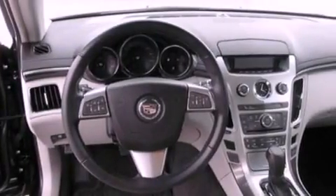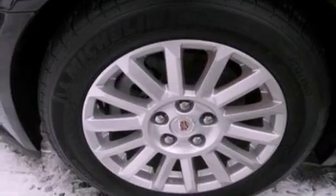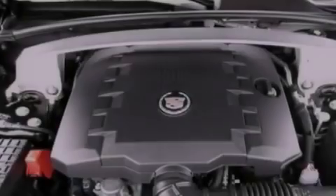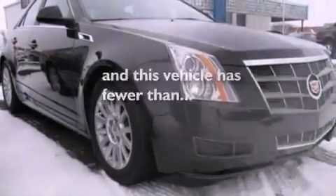The following features are also included: a multi-function display, air conditioning with automatic climate control, cruise control, a leather wrapped shift knob, a four-wheel independent suspension, a passenger side vanity mirror, privacy glass, dusk sensing headlights, heated side view mirrors, and this vehicle has less than 17,000 miles.